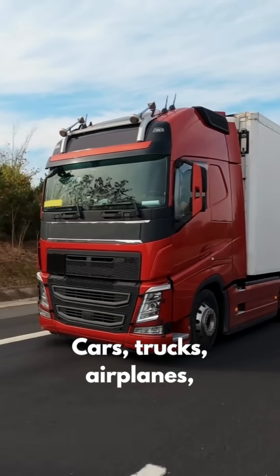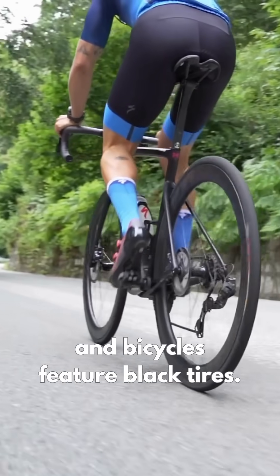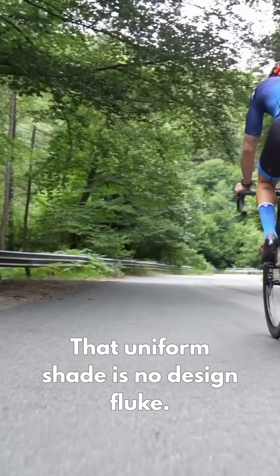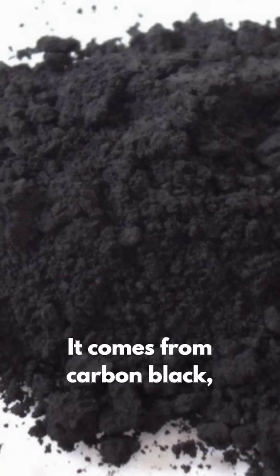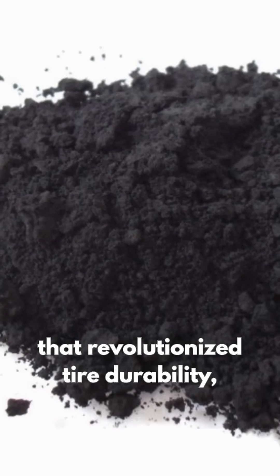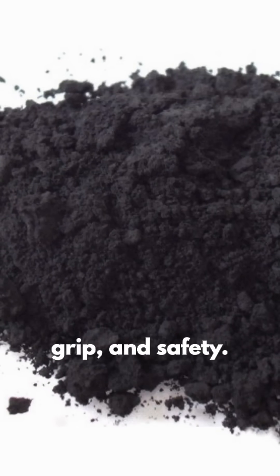Cars, trucks, airplanes, and bicycles feature black tires. That uniform shade is no design fluke — it comes from carbon black, a reinforcing pigment that revolutionized tire durability, grip, and safety.